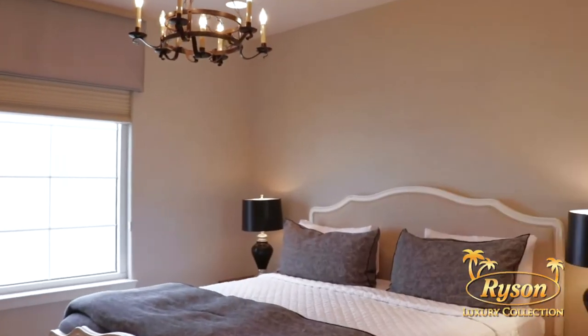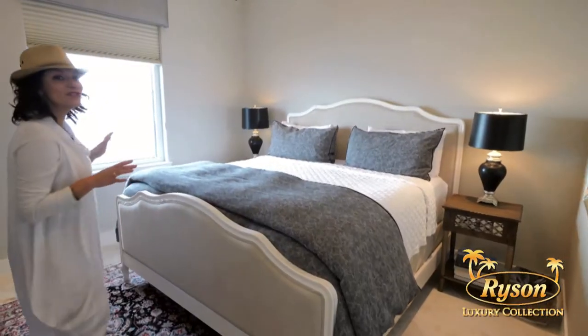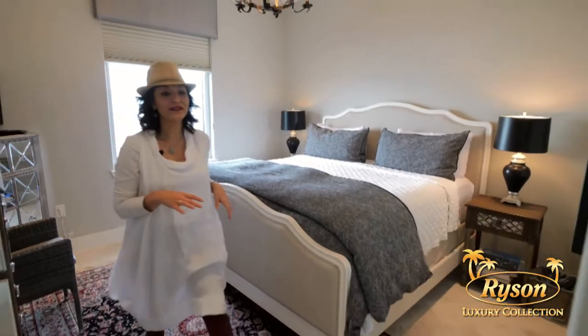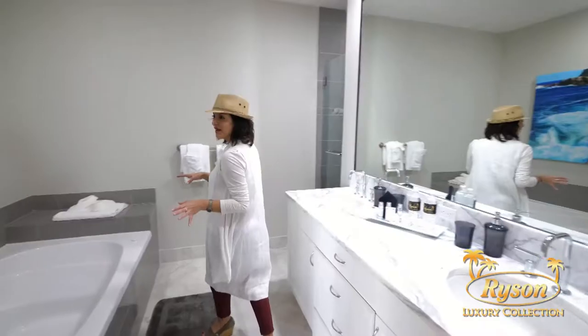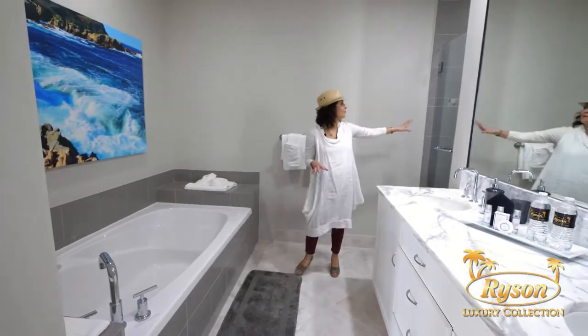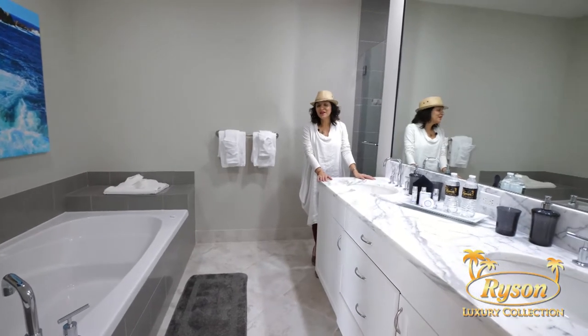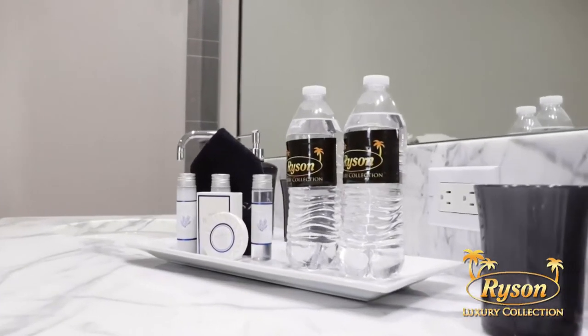This primary suite is furnished with a king-size bed — can you just imagine waking up with this view? Down the hall is the ensuite, where you're going to find a jetted tub, a step-in rain shower, and dual vanity. This condo is also stocked with Ricen's luxury amenities and a robe.